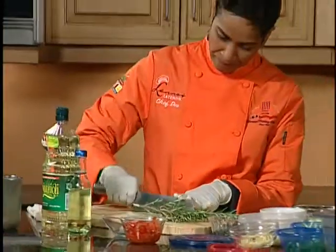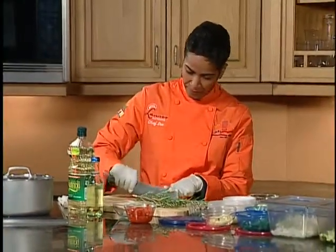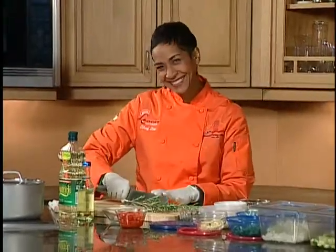Thank you so much for joining us, we appreciate you being here. You have really educated us this morning. When we come back, Chef Dee will show us some great recipes using this wonderful oil. Don't go away because we will be right back with those quick and delicious recipes.